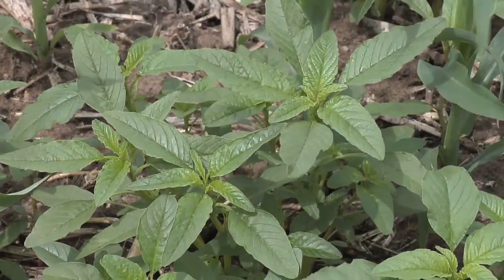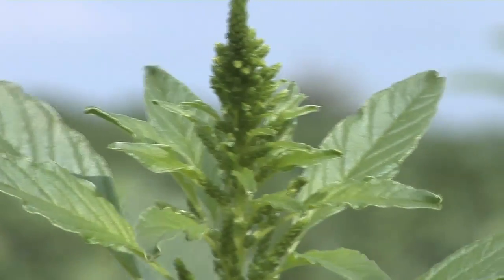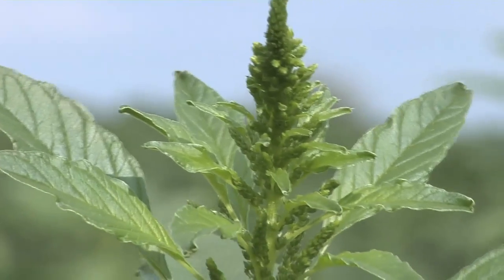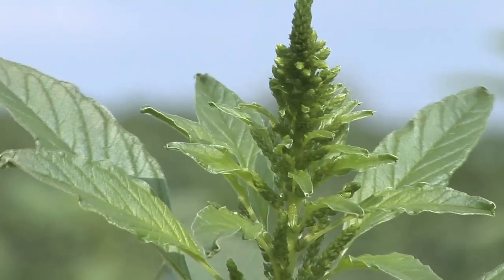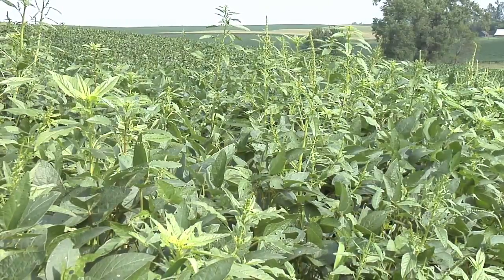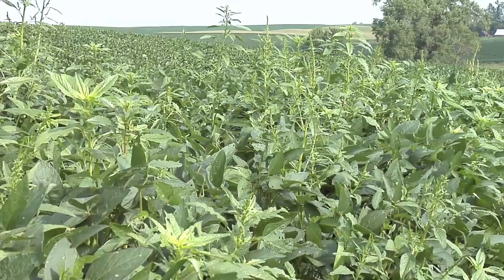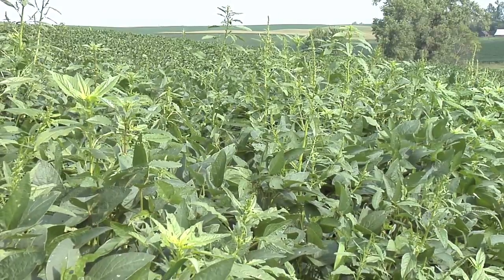So any of these pigweeds you really need to take seriously. With waterhemp, if an individual plant can put on a million seeds and a plant can grow three to four inches in a day, it's no wonder why this is happening. As we drive around in late August across the country, we see all kinds of waterhemp plants popping up in soybean fields. It's a major problem.